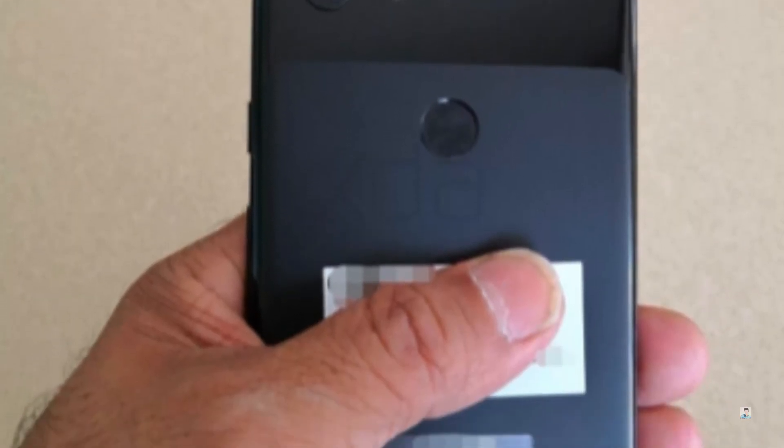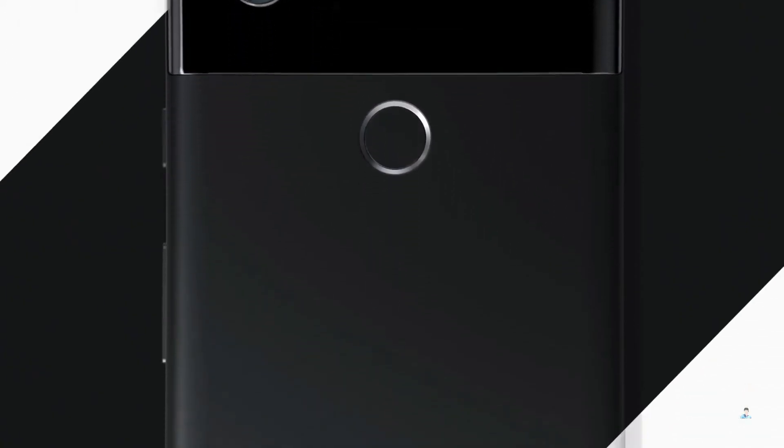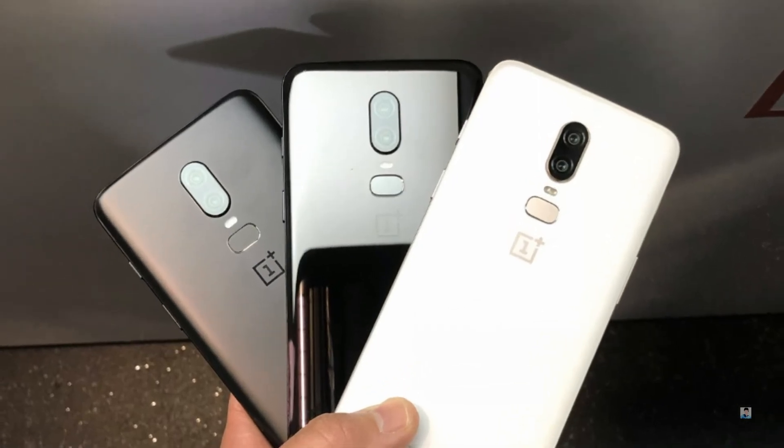In simple words, Google has painted a matte coating on the bottom portion of the phone to at least match the aesthetic of previous Pixel phones. We have seen a similar method applied to the OnePlus 6.